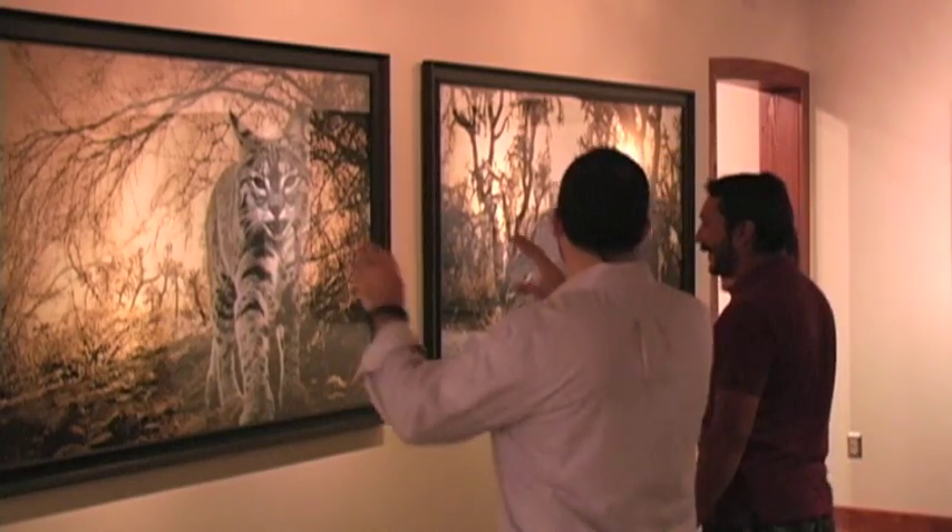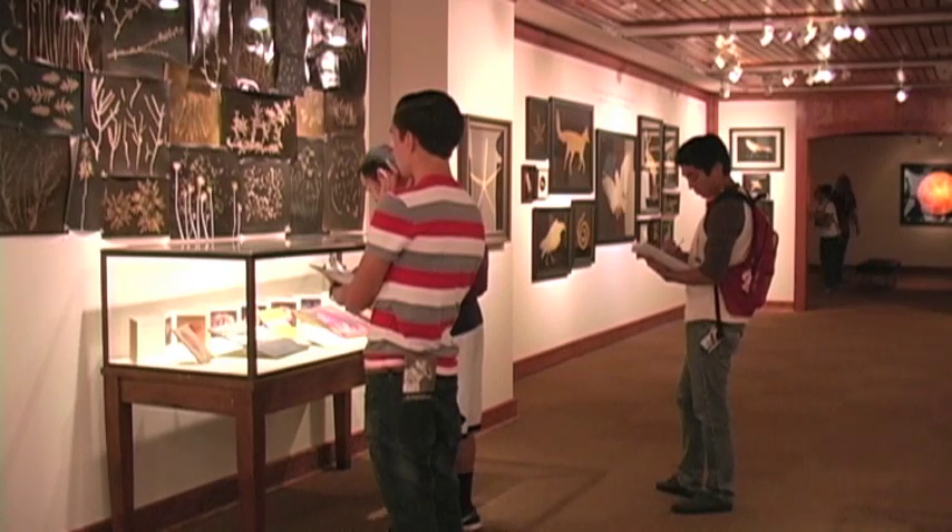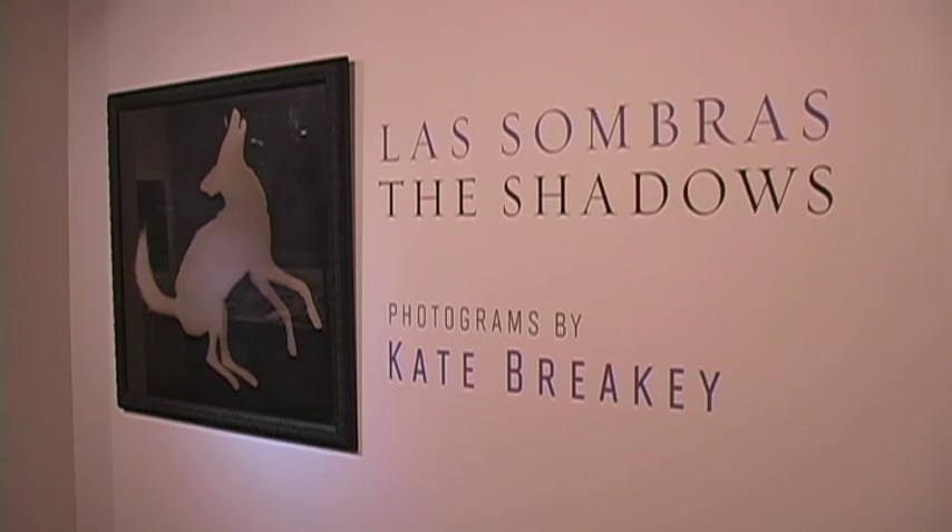On display now at the Wycliffe gallery are photograms taken by Kate Brakey, who uses a 19th century technique of contact printing.